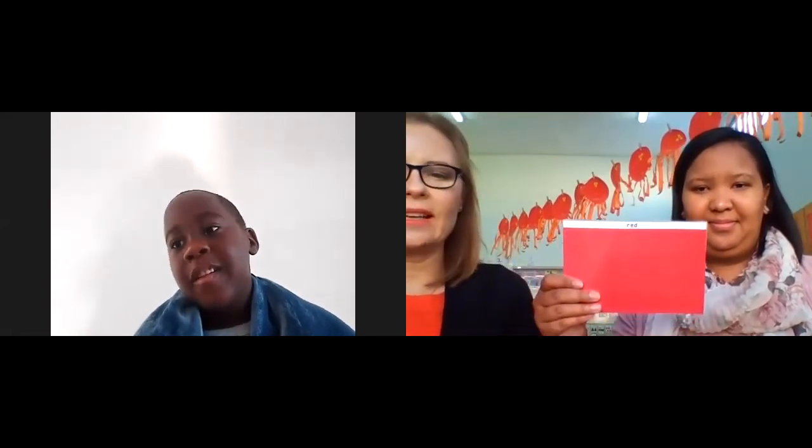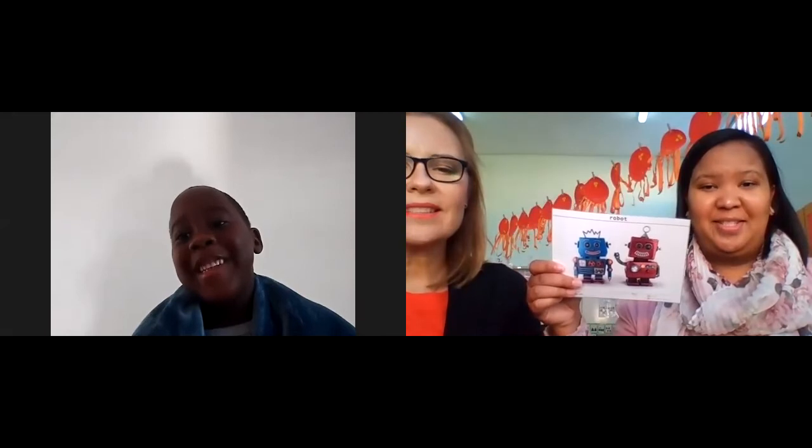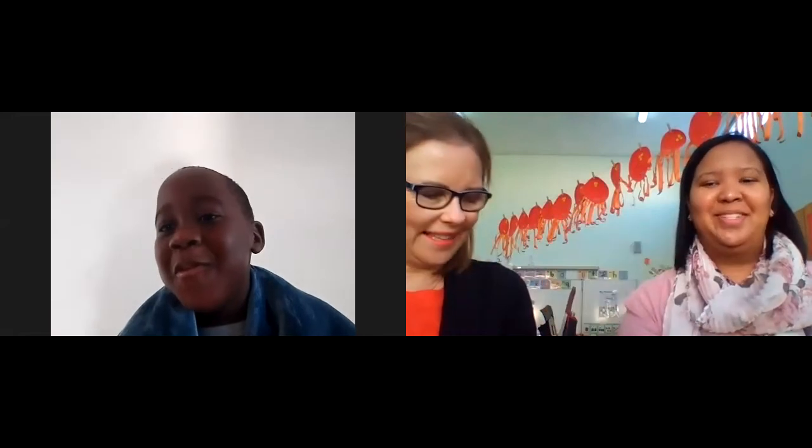Okay, now Lutendo, let us flash those pictures again and you will help us to say the words. Okay, Teacher Danny — red! Robot! Rainbow! Yes, good, well done! And do you remember the name of this flower that we spoke about? Rose! Oh, well done! And the last piece of material — what do we call this? Ribbon! Well done!